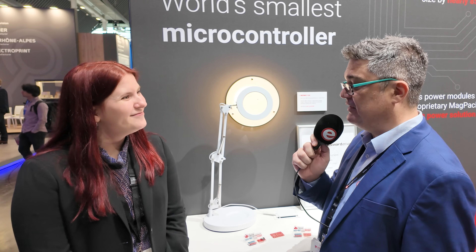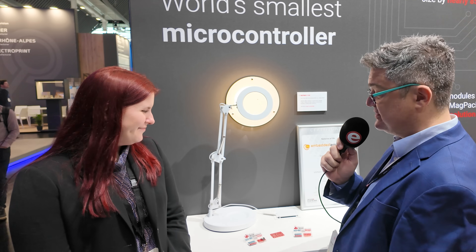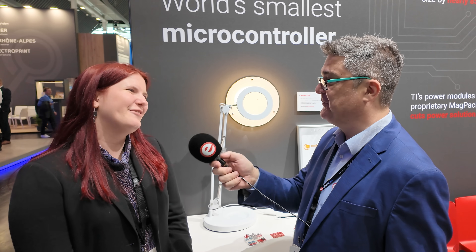Well, that's amazing. Thank you very much, Alex, for introducing us to the world's smallest microcontroller. We'll put a link in the description so you can check it out — it's quite feature-filled. Thank you for your time. Thank you so much.